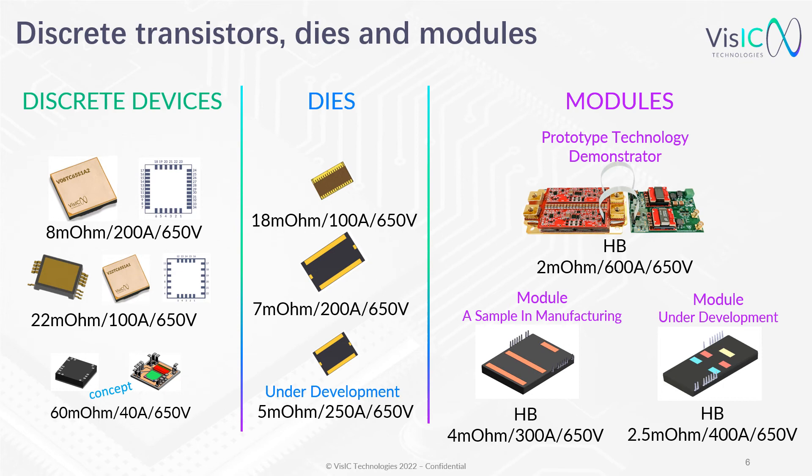The VisIC portfolio includes discrete devices: an 8 milliohm device in a top-side cooling package, leadless and fully isolated; and a 22 milliohm device in the same package. A second generation will have a leaded package further increasing reliability, and there is a concept device at 60 milliohm. Bare dies span from 18 milliohm down to 5 milliohm. Prototypes include a 2 milliohm half-bridge with 600A capability, and half-bridge modules already in production: a 4 milliohm at 300A and a 2.5 milliohm at 400A.